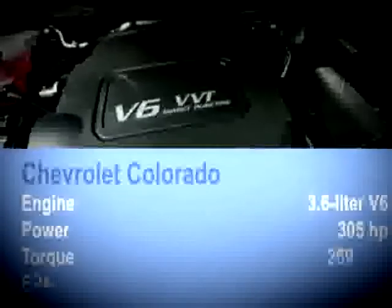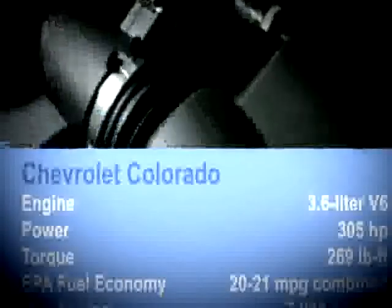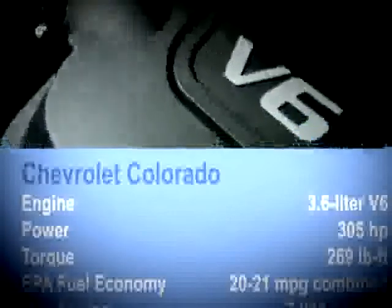The Colorado is available as a four-passenger extended cab with a six-foot, two-inch long bed, or a five-passenger crew cab with either a 5'2" short bed or the 6'2" long bed. The stubby regular cab truck and its short wheelbase frame have been discontinued.